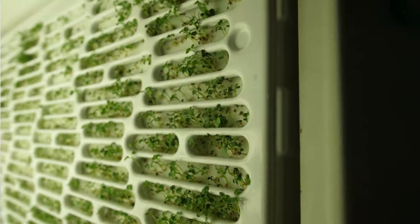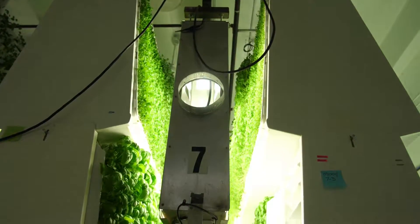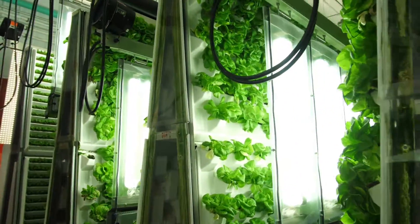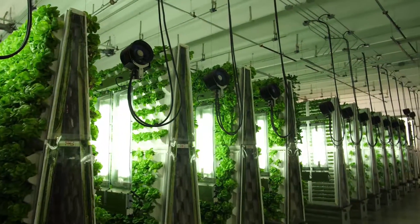Aeroponic farming is when plants are suspended in the air and the root zone is finely misted with nutrient-enriched water. So we're giving the plants the lights, the water, the nutrients — everything they need in the right amount at the right time for the best growing possible.